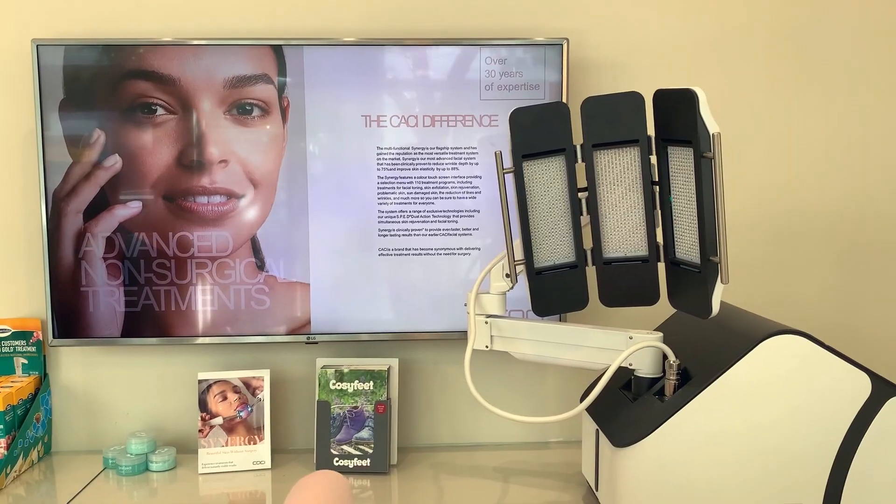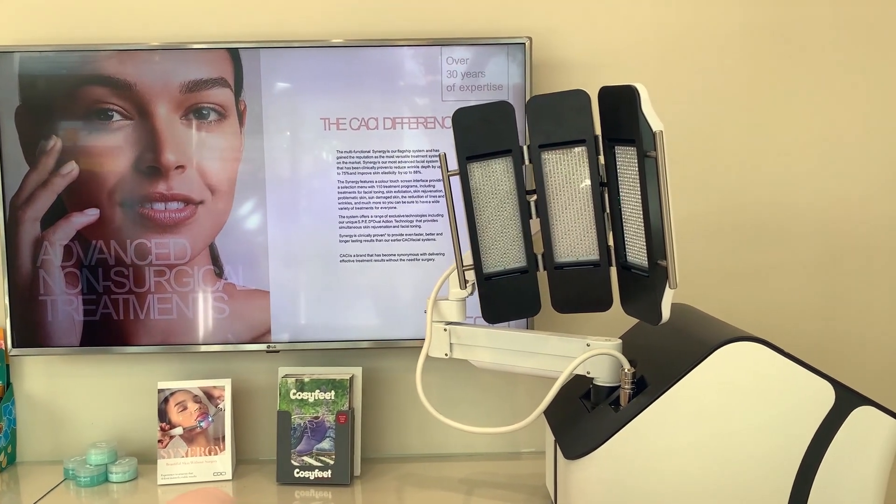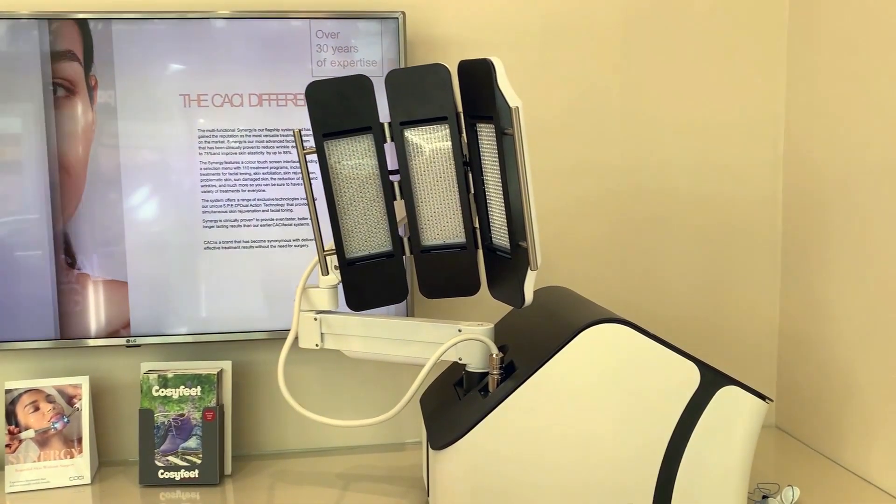We have Nouveau in here for lashes and brows, and HD Brows. Nouveau and HD are sister companies that have put a lot of technology and work into the ingredients they use. Everything is vegan as well as cruelty-free.